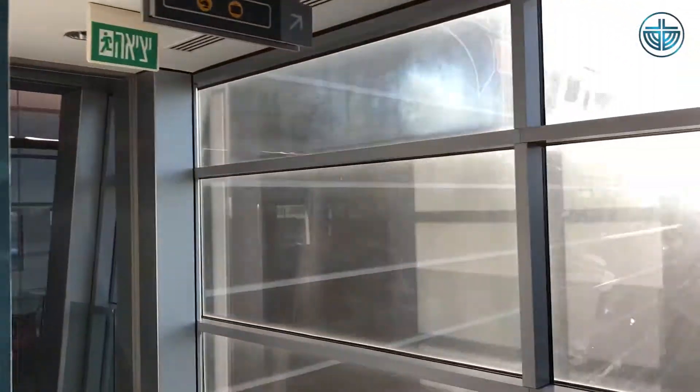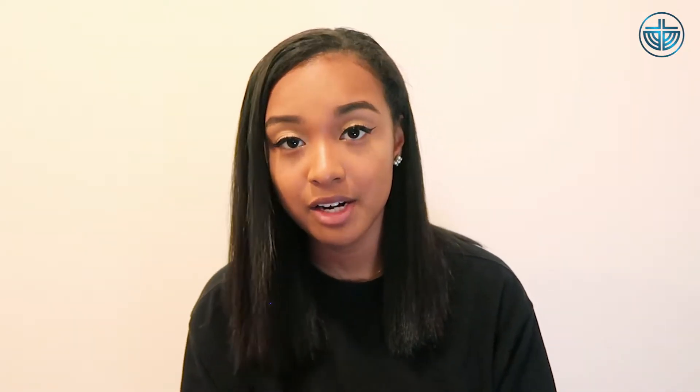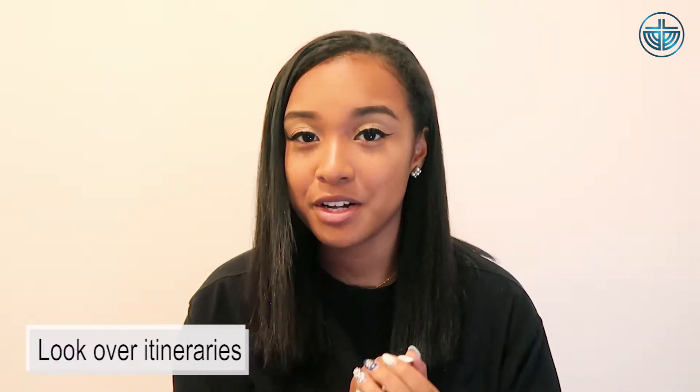After you get off the plane, you'll be able to finally stretch your legs in a moderately long walk to passport control. At passport control, the lines will break off into Israeli citizens and non-citizens. Prior to going up to the passport control window, I highly recommend looking over your itineraries so that you have information on your schedule for the next few days and your contact and hotel information as well to give them if they ask for it.